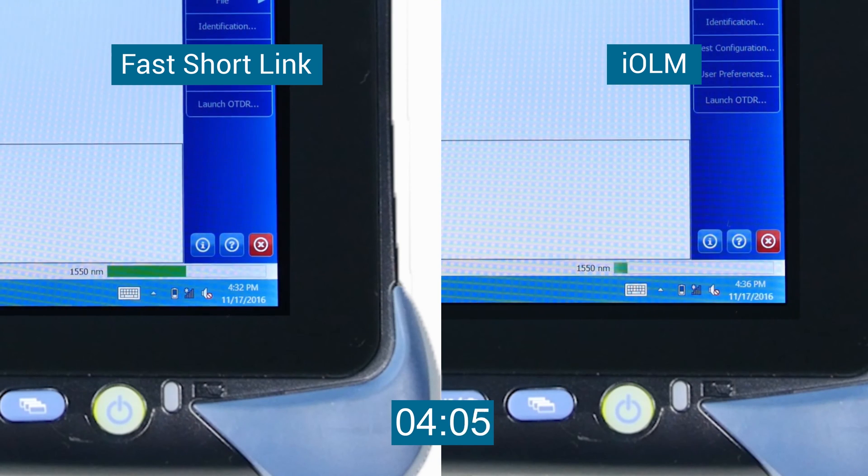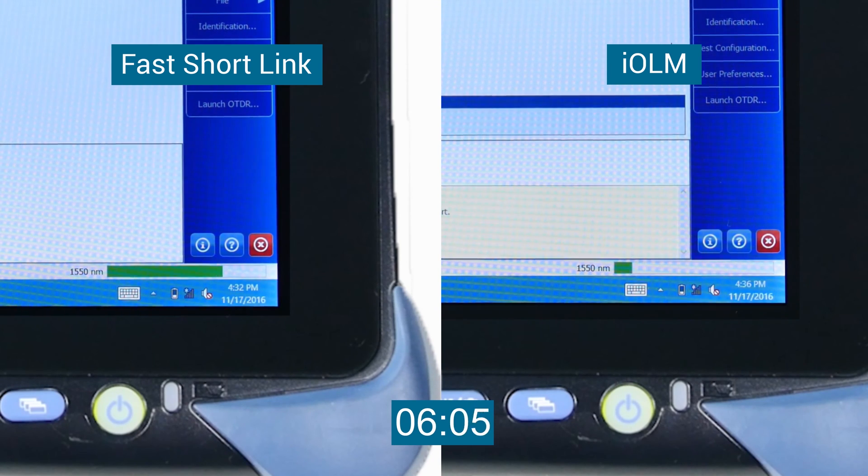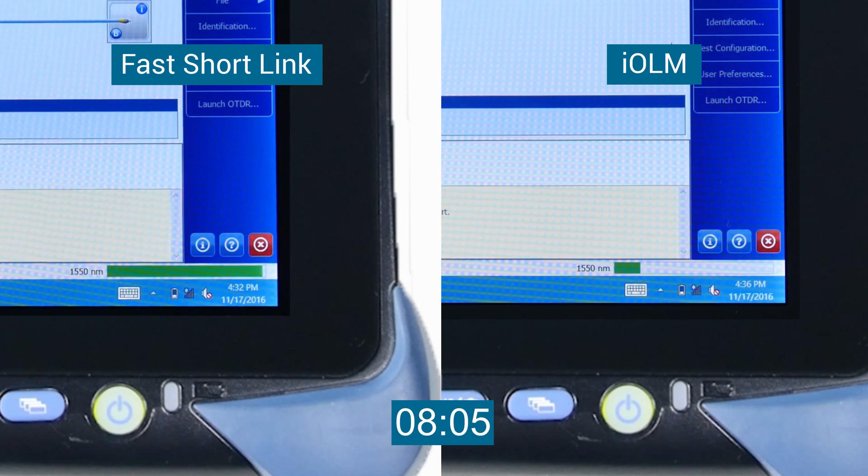The IOLM test is pretty fast, but the Fast Shortlink takes less than 10 seconds.